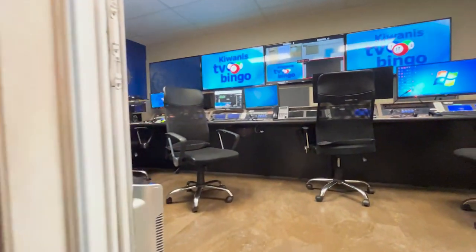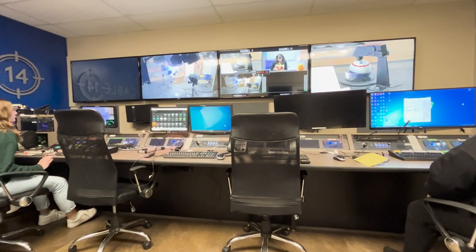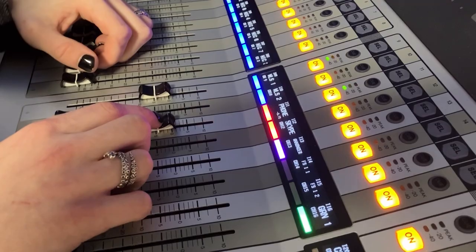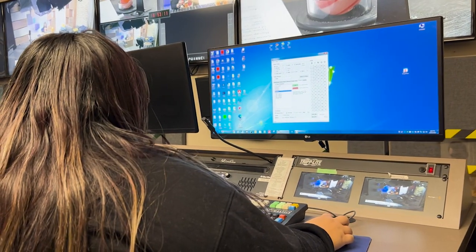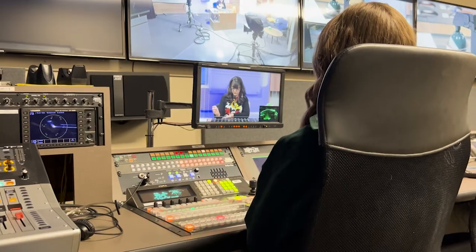In the control room is where the Cable 14 staff, co-op students and volunteers produce the show. They operate all the cameras, microphones, graphics, putting the winners through to talk to the caller, and can communicate the necessary cues to the bingo caller and volunteers in the green room.